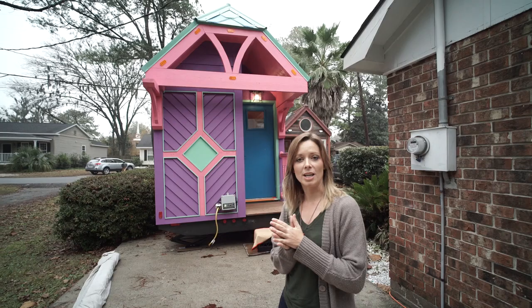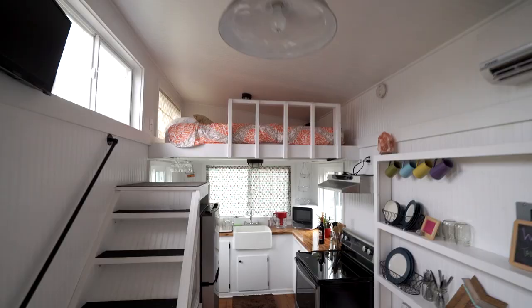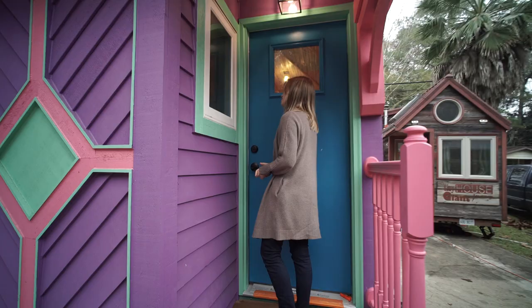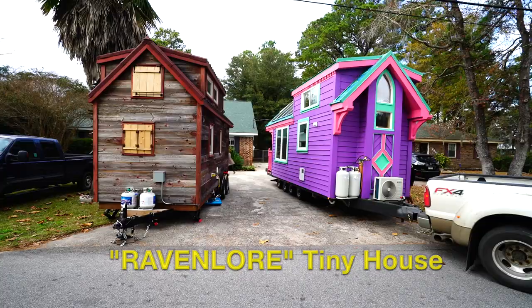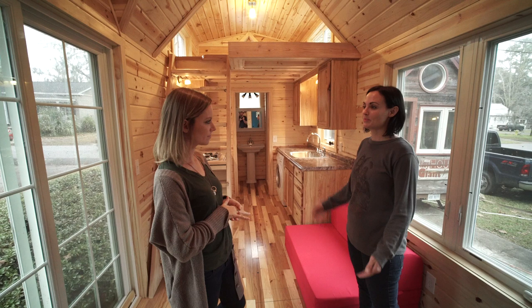Hi, I'm Jenna with Tiny House Giant Journey. We're here with the Raven Lore, which is Nicky's new tiny home from Tiny Green Cabins. Let's go take a tour. Come on in. This is Nicky. Thank you so much for letting us tour your house. We know it's brand new, so it's pretty bare bones right now. She just got it three days ago. I haven't moved in yet, but I'd still love to show it to you.